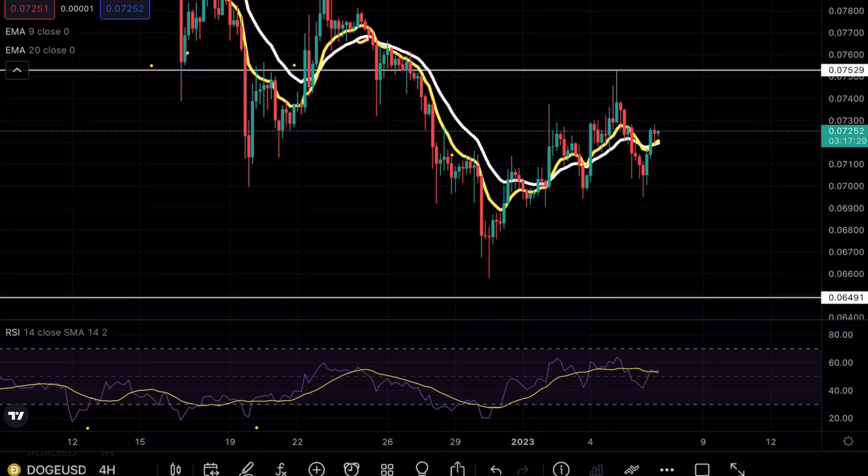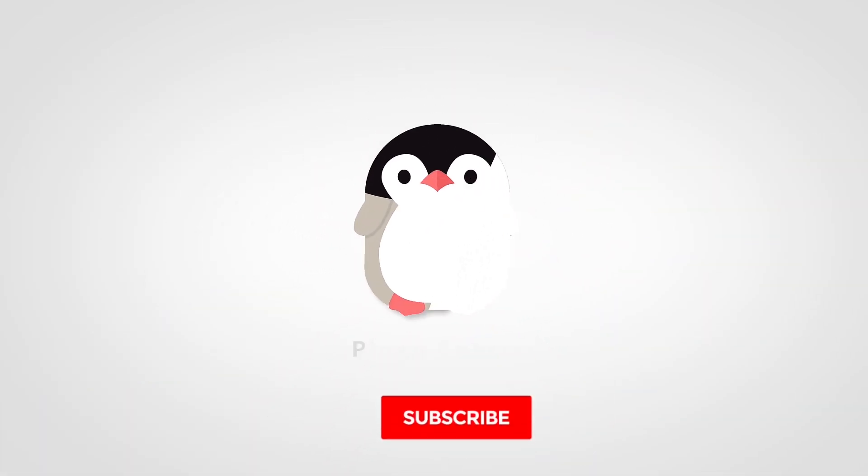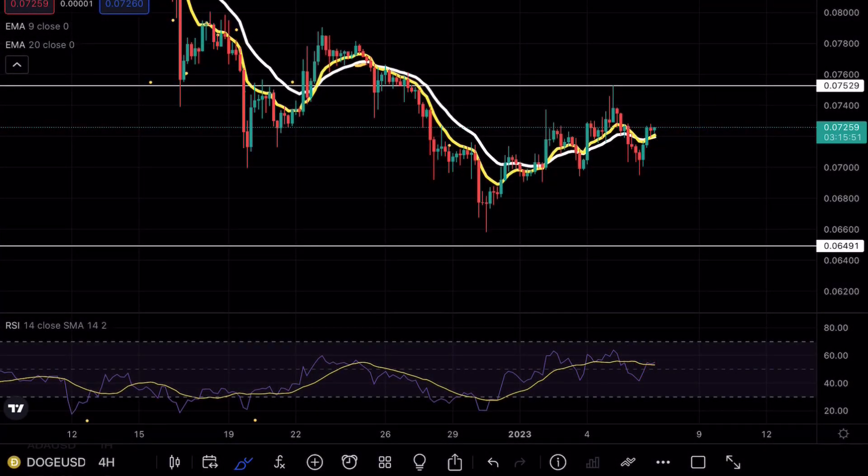Doge is about to make a massive move. 82.4 percent of you are not subscribed — hit the button please. Hey guys, Speaking Charts here, welcome back to another Doge analysis video.